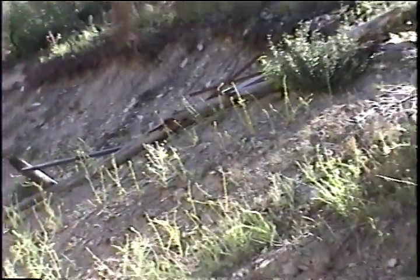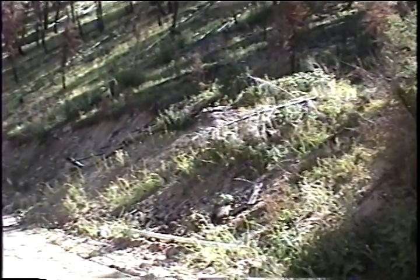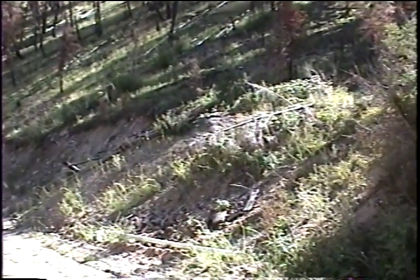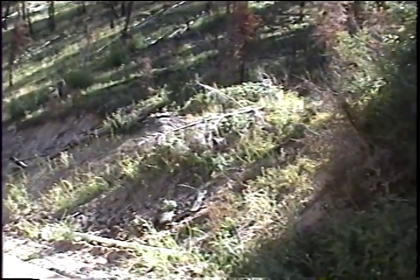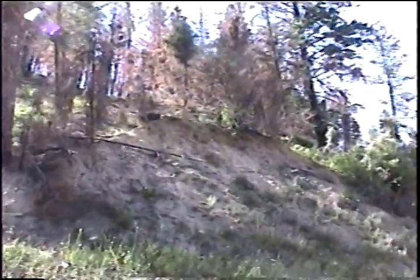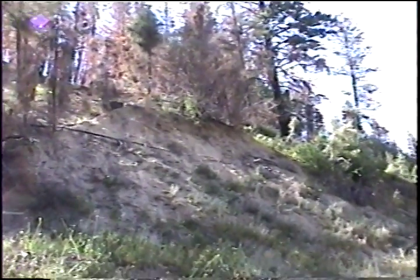So this will be it for Adit 1 of the Tahoma Mine. We'll just pan around and look at the dump for Adit 2 of the Tahoma — it's just to the south and west of Adit 1. We'll pan around up onto the hill. Here we're looking southwest at the dump for the second adit of the Tahoma Mine. We'll go up there and take a look at what the adit looks like now.